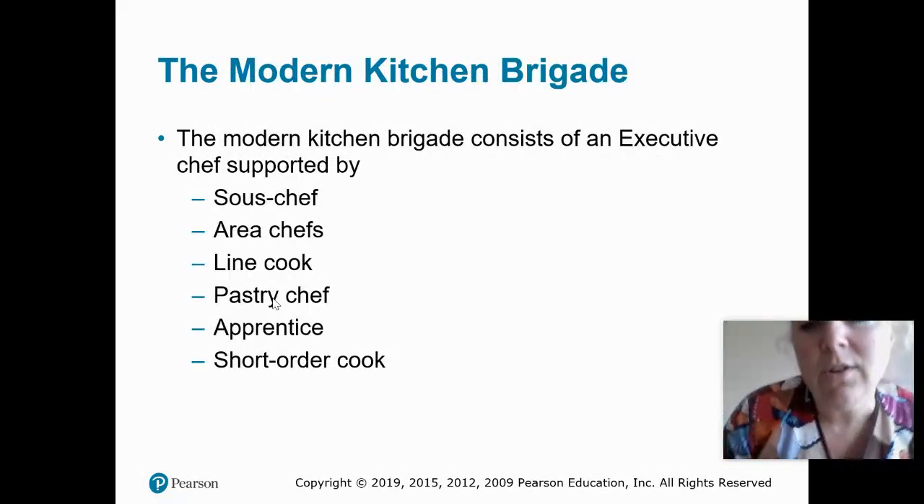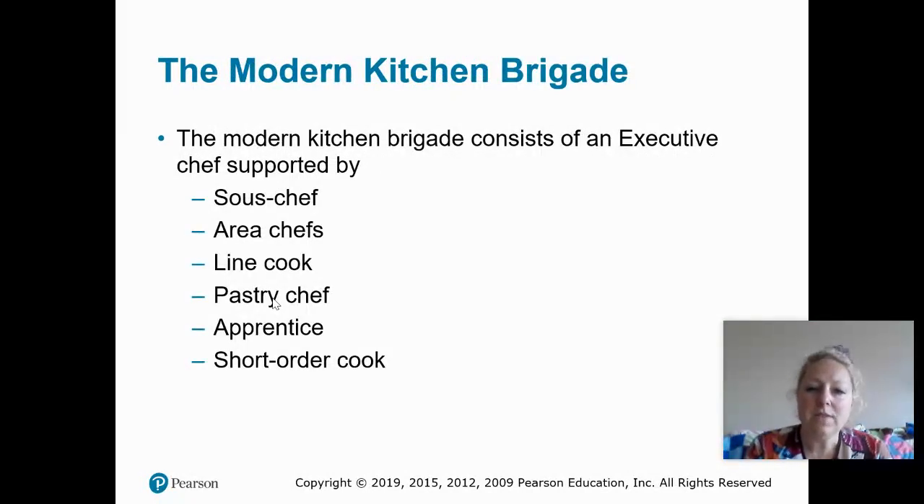The modern Kitchen Brigade essentially consists of an executive chef, supported by a sous chef, chefs in different areas, a line cook, maybe a separate pastry chef, and then some apprentices or short order cooks. This is really going to be determined by the menu, what the restaurant serves, and how many positions are necessarily needed.